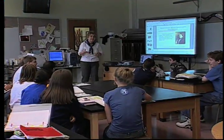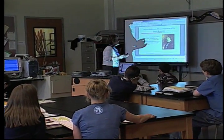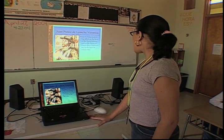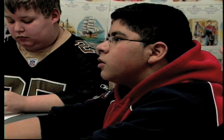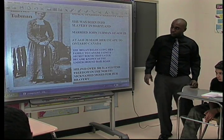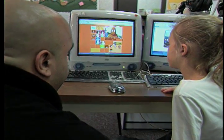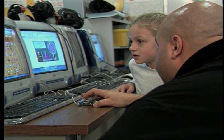In schools across America, technology is being successfully integrated into classrooms as a primary means to introduce academic content and increase the understanding of complex concepts and theories. Teachers are exploring multiple instructional pathways using interactive whiteboards, video streaming, and innovative software programs to reach an ever-increasing diverse student population.